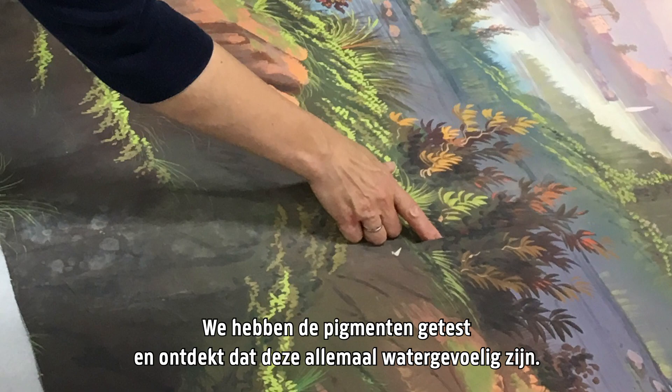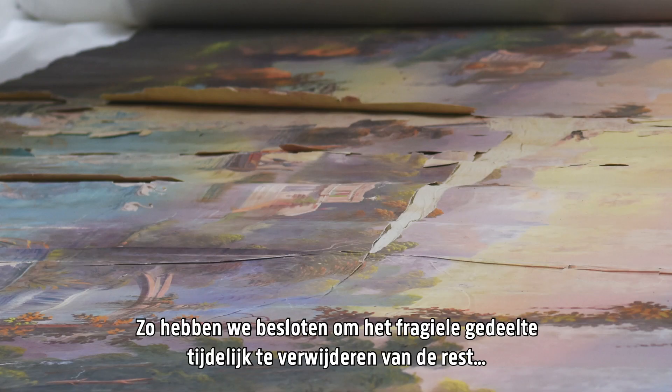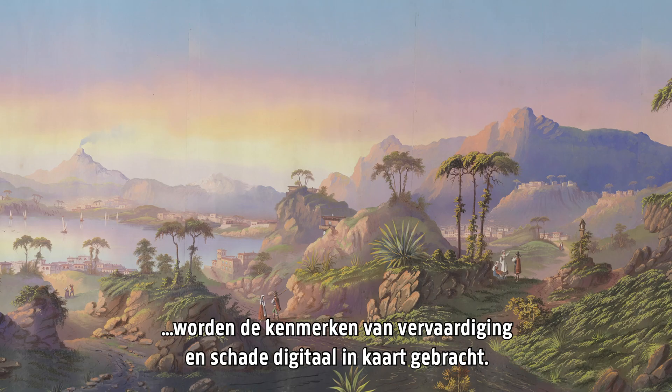We brainstorm and come up with solutions to technical issues. At this point we have decided to temporarily remove the fragile part from the rest of the roll by detaching a seam in the cotton lining. At home we cannot do hands-on work but we can prepare the documentation. High res digital images are used to trace the structural features and damages. We're looking forward to resuming the treatment soon and until then please stay safe and we hope to welcome you in our museum where this wallpaper will be shown in XXL paper summer 21.